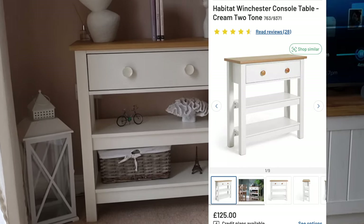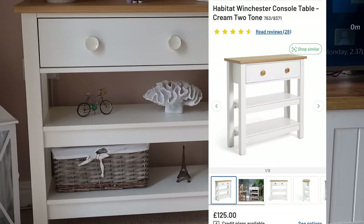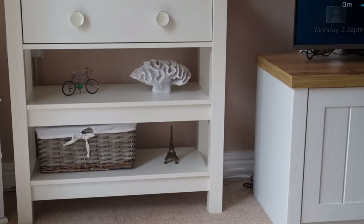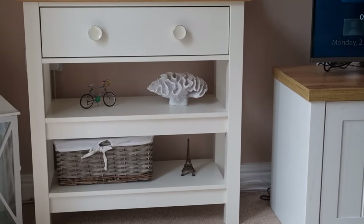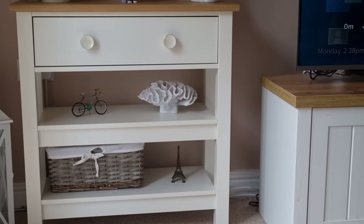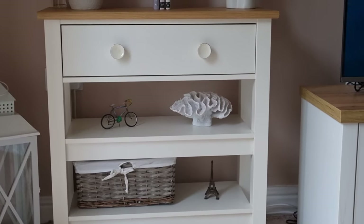The last item I want to show you, that I picked up three months ago, is this Habitat Winchester console table in cream two-tone. It's £125 on the Argos website now, and I paid £65 — saving £60 on this sideboard. It just stays in my lounge next to the TV stand. It's got two open shelves and a drawer. I did change the drawer knobs — I got some from HomeSense because I didn't like the originals. It houses figurines, ornaments, vases, and a little basket. It's a gorgeous sideboard, and I saved £60 paying £65 instead of £125.